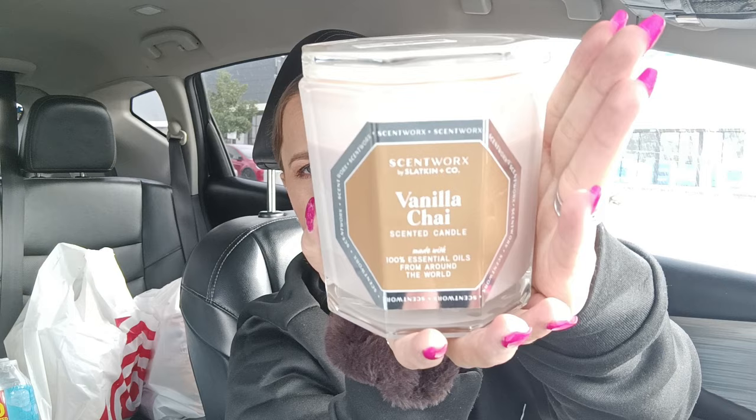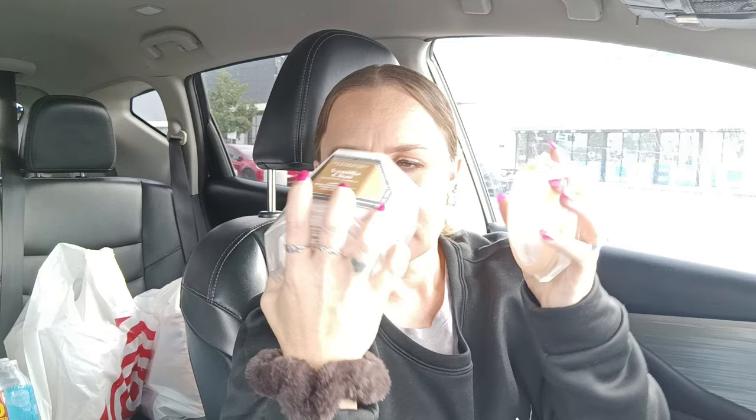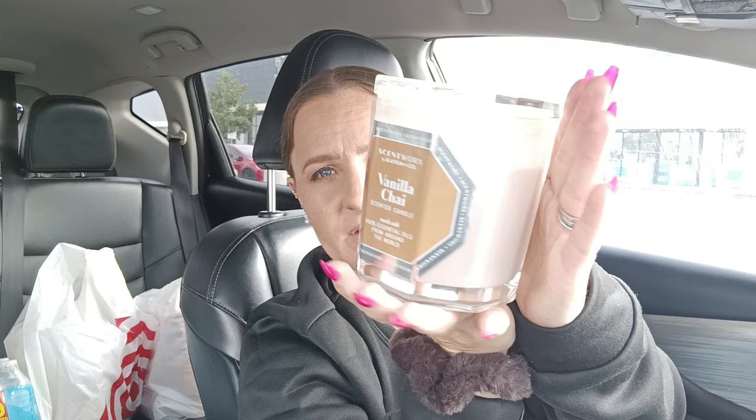She wrapped them up nicely. They were both $8.99. This one is by Scentworks, a Vanilla Chai Scented Candle made with 100% essential oils from around the world. And this is what it looks like — it's a three-wick candle. Smells so good. I can't wait to burn this one. I love the packaging and it's heavy.